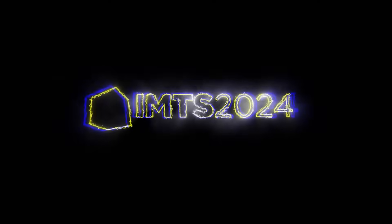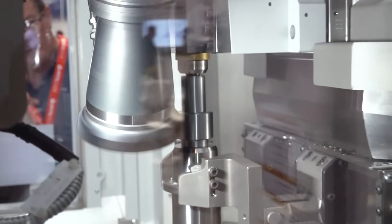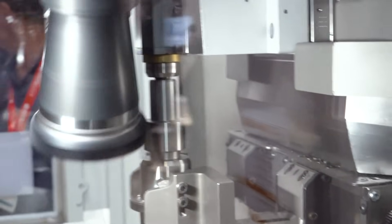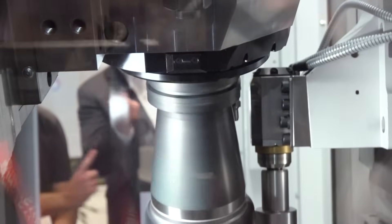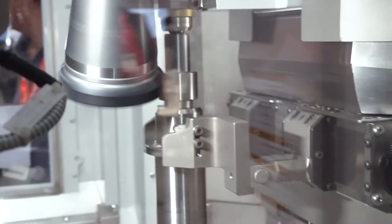That's right. This is our gear skiving machine from Liebherr. Everybody's showing skiving nowadays and some people call it different things, but all gear cutting processes where the tool is rotating synchronized with the work — they're not new. All these processes — hobbing, shaping, skiving — you can get all those machines from Liebherr. Hobbing was invented in 1835 by an Englishman, the shaping process in 1896 by an American, and skiving was invented in 1908 by a German company.